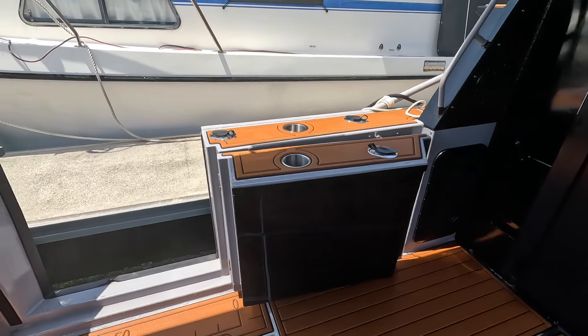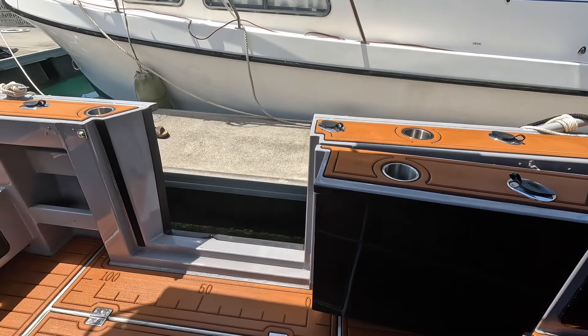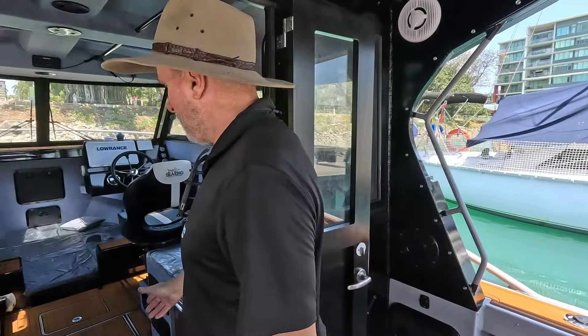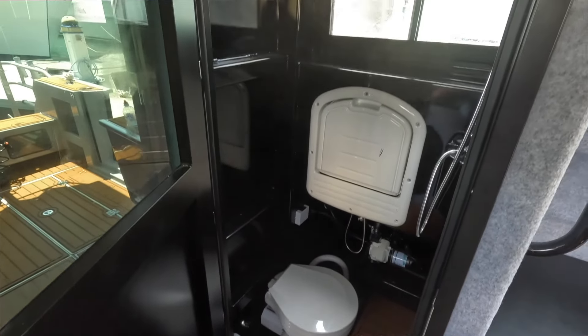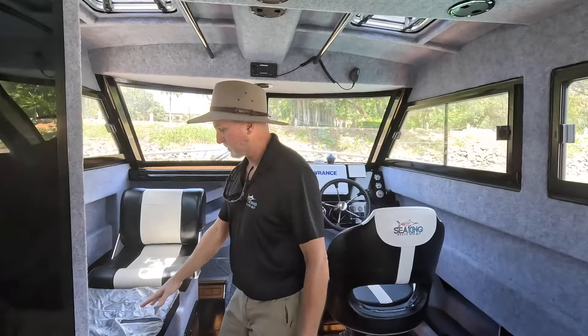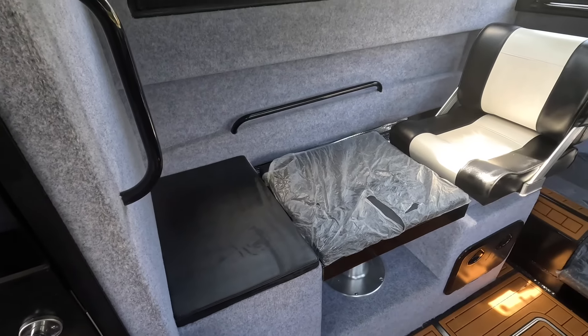There's a side access door for easy loading and unloading, plus rod holders and drink holders throughout. Coming through the cabin, we have a fully enclosed toilet and shower that holds 100 litres of water. On the port side we have our bench seat, a drop-down table which becomes a bed, and a versatile passenger seat.